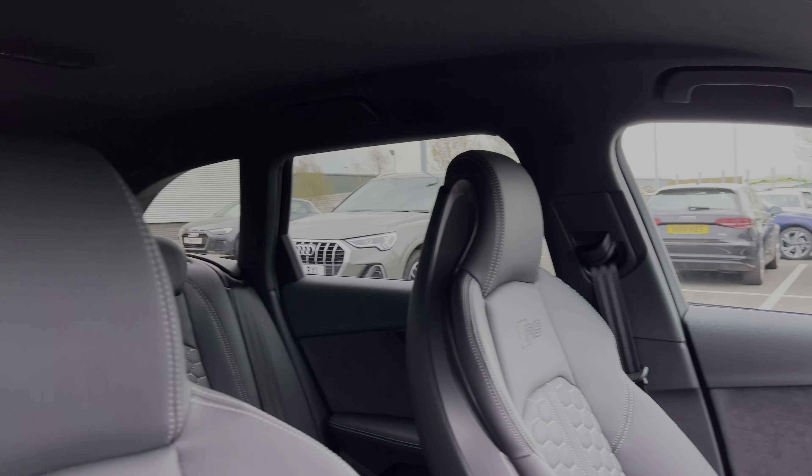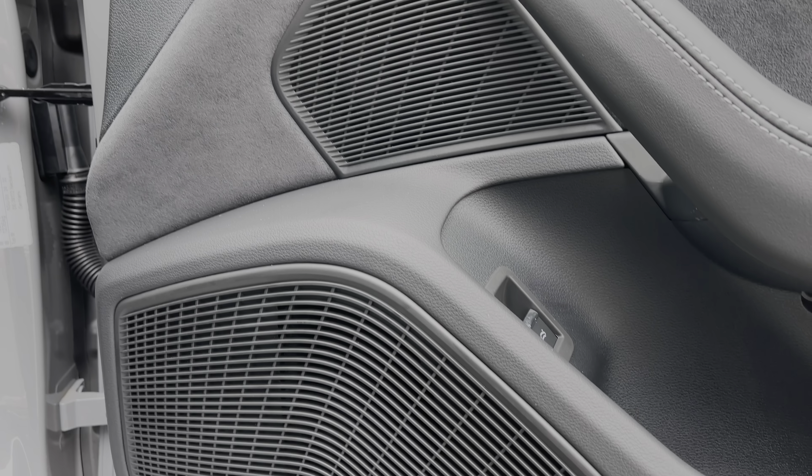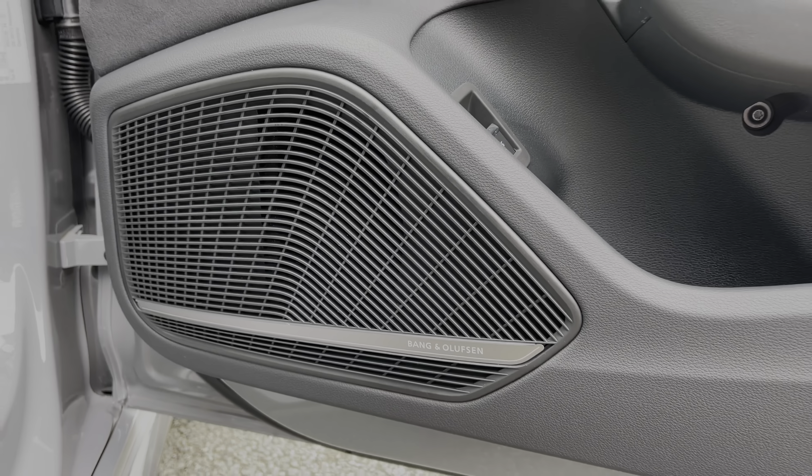The front seats again come finished in full leather material and feature that contrast tonal stitching. This car also features the upgraded comfort and sound pack which includes the premium Bang & Olufsen sound system.